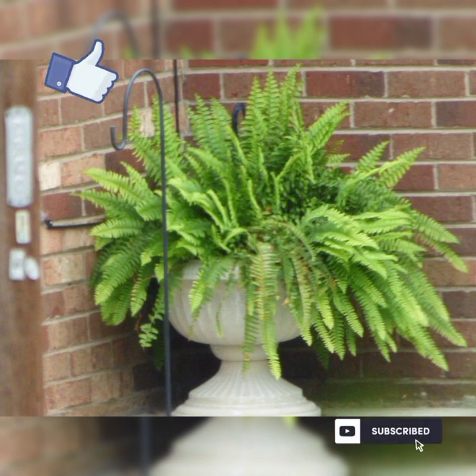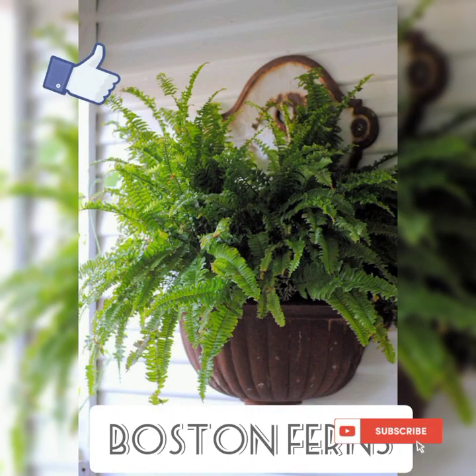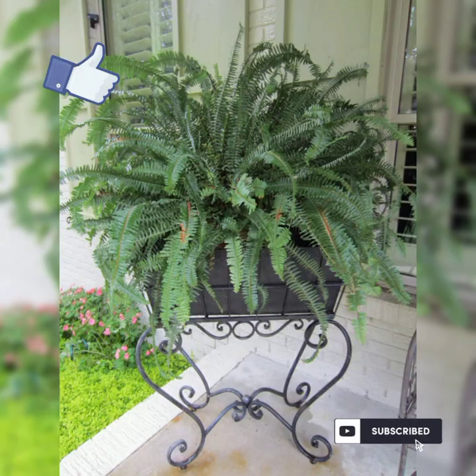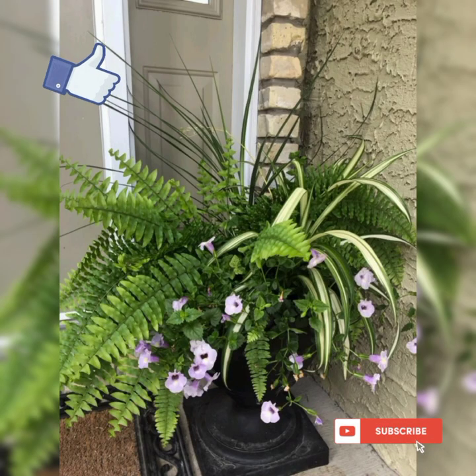Boston ferns are classic indoor plants known for their feathery fronds that gracefully arch over the sides of the pot. They prefer bright indirect light but can tolerate some morning and evening sun. It's important to keep the soil consistently moist and maintain high humidity levels by misting the foliage regularly.